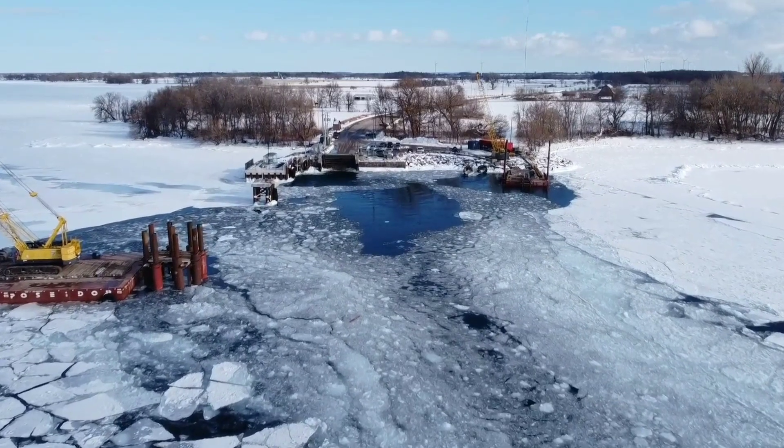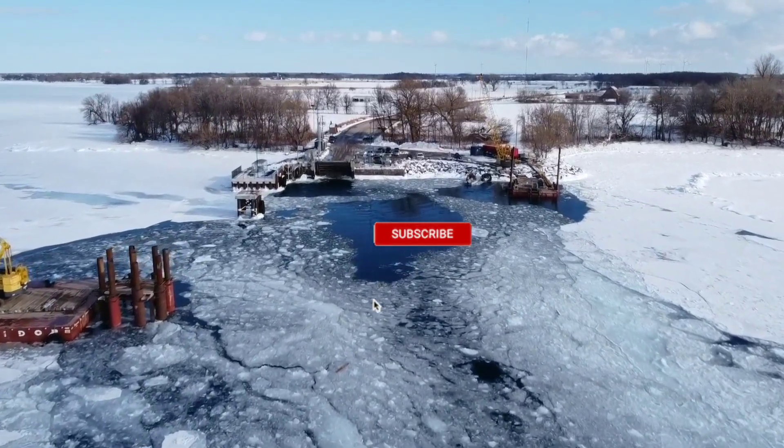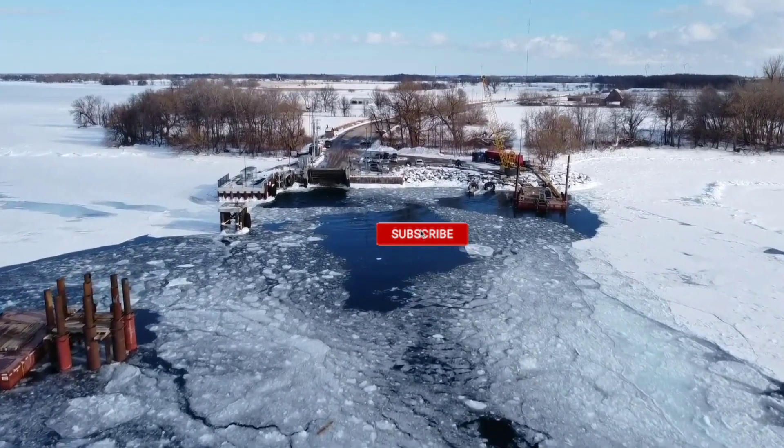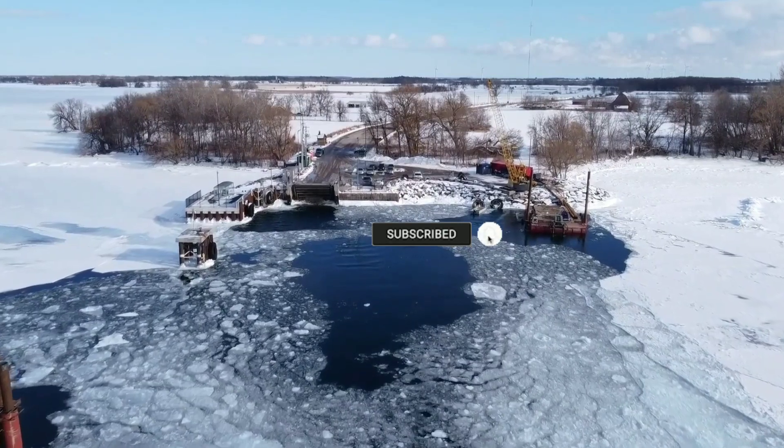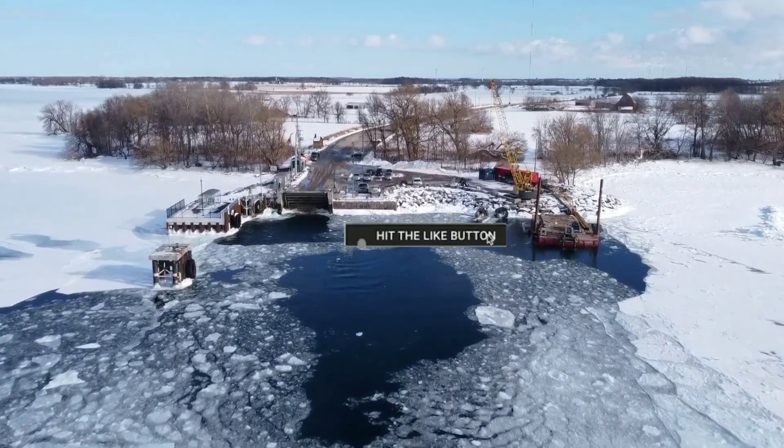Friends, today being Sunday, I'm sharing these PPR timelines with you. If you are new, please subscribe. If you are already subscribed, please click the like button.